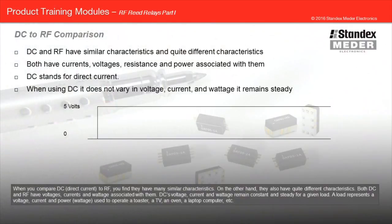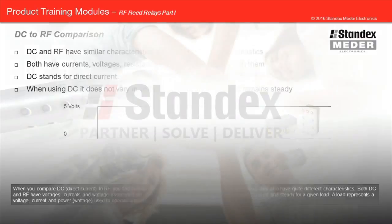When you compare DC direct current to RF, you find they have many similar characteristics. On the other hand, they also have quite different characteristics. Both DC and RF have voltages, currents, and wattage associated with them. DC's voltage, current, and wattage remain constant and steady for a given load. A load represents the voltage, current, and power used to operate a toaster, a TV, an oven, a laptop computer, etc.